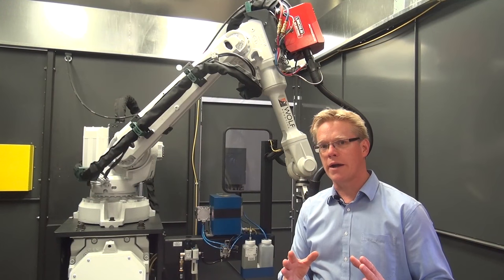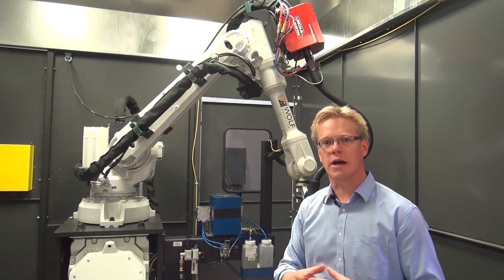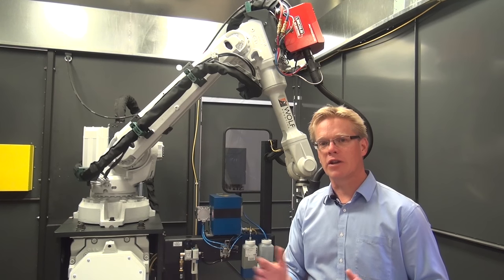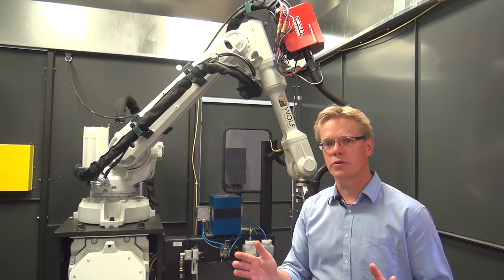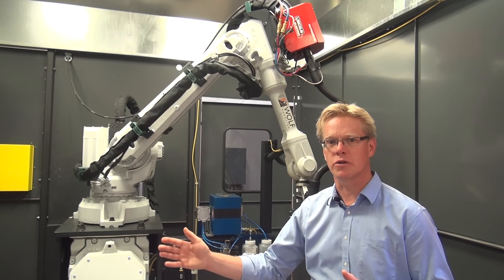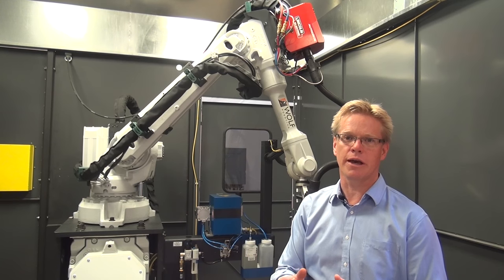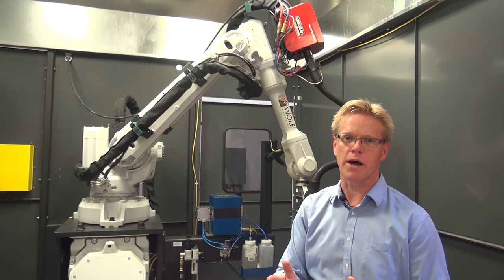Ten years ago at Wolf Robotics, we used to do a lot of the manufacturing of these parts — a lot of the welding, cutting, machining here. Over the last ten years, we have pursued a strategy of working with partner companies to deliver those parts to us, to do our welding, do the machining, bring the parts in. So we've been focusing on assembling and testing the equipment at Wolf Robotics.